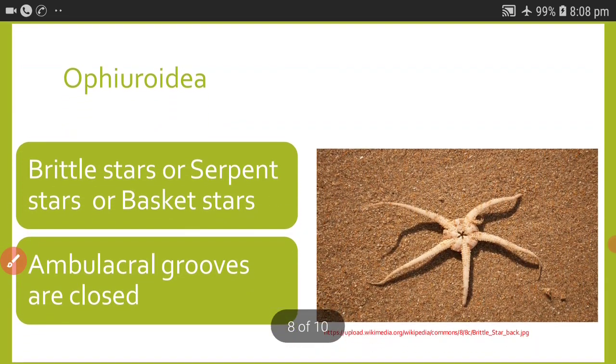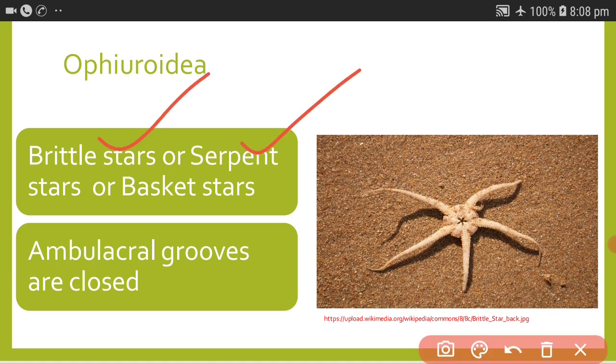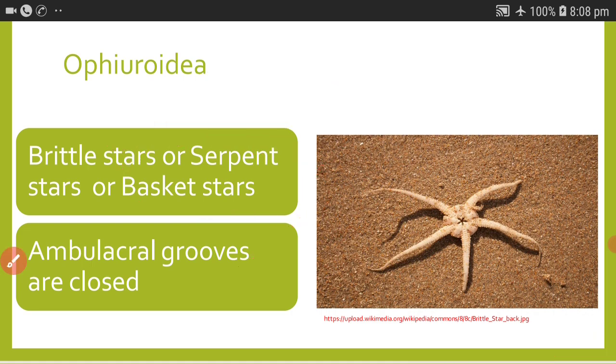The next class is Ophiuroidea; the name indicates they look like serpents attached to a disc. They exhibit autotomy to a greater degree, so some members are called brittle stars, others are called serpent stars, and some look like baskets and are called basket stars. Ambulacral grooves are closed in Ophiuroidea, and the larva is called ophiopluteus.